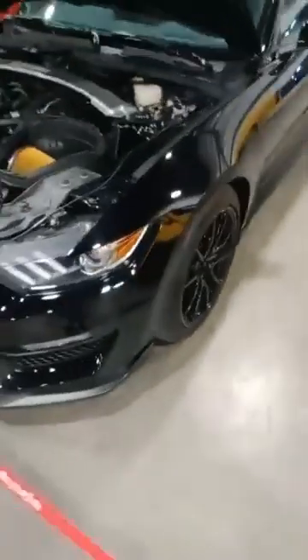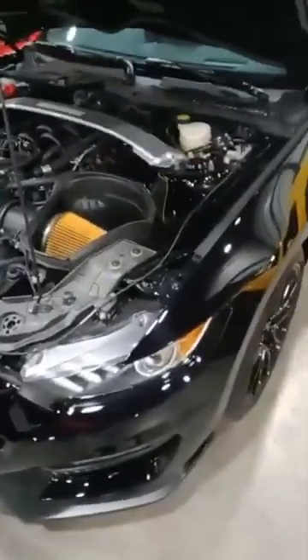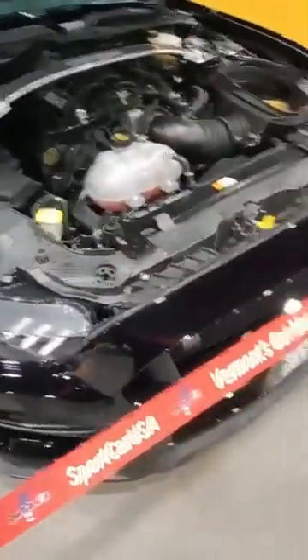There's a Mustang GT. I'm not sure if it's a 350 or a 500 — it's either a GT350 or a GT500. Might be the 500. It doesn't say on the badging. Oh, it's a 350 — yes, it does. GT350, which is still Scat Pack level horsepower — 500 horsepower. Nasty Mustang. There's another one — convertible.